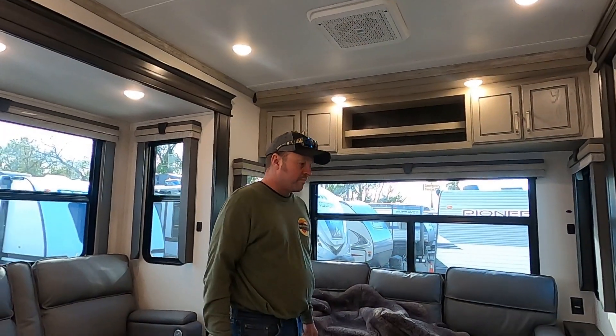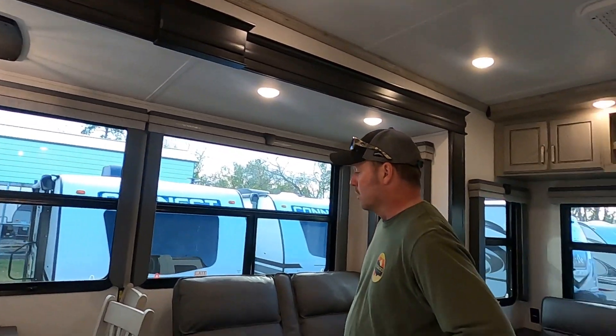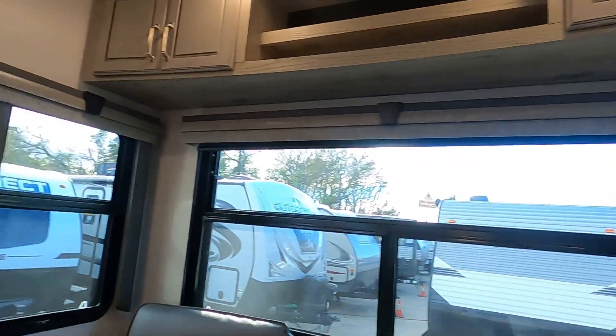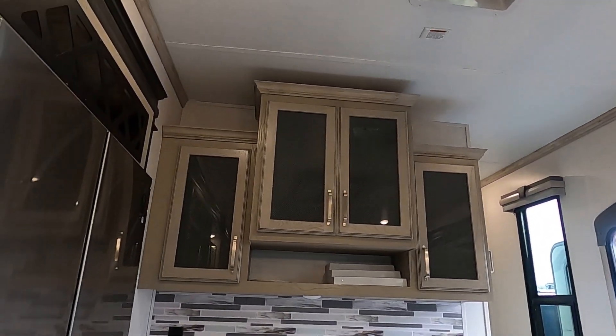Look at that. So why don't you tell me, what do we got here? This is the Keystone Alpine 3220 RL — it's the rear living. It's a 2022 model and we bought it here at Granger RV in Orange, Texas, and I'm absolutely pleased with it. If you look around, the color scheme in here is really nice. We got this one and we're already trying to put stuff away and everybody knows how that is.